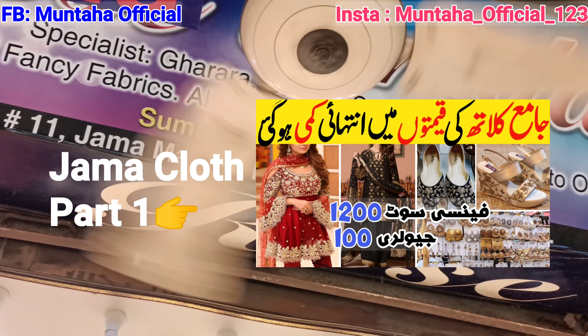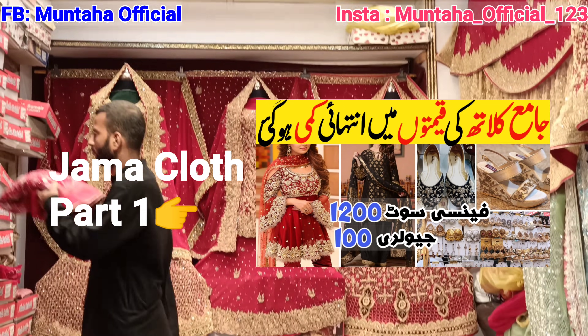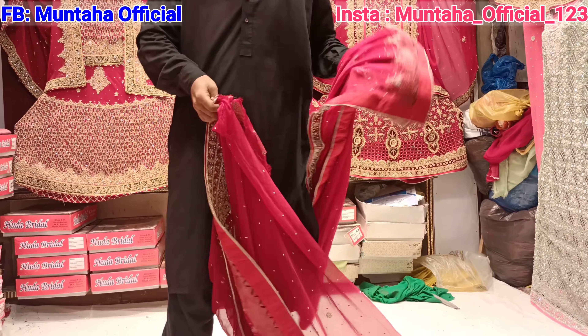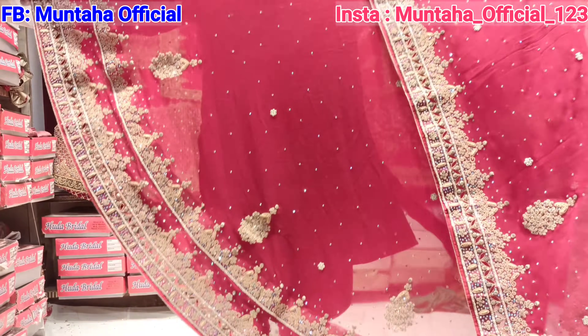Jama Cloth Market is in Mejira Road, Karachi. Now we are just in the shop. This shop is called Hudda Brider. Let's go ahead and see the three customers that are coming to Jama Cloth's shops, and the three main features of Jama Cloth.